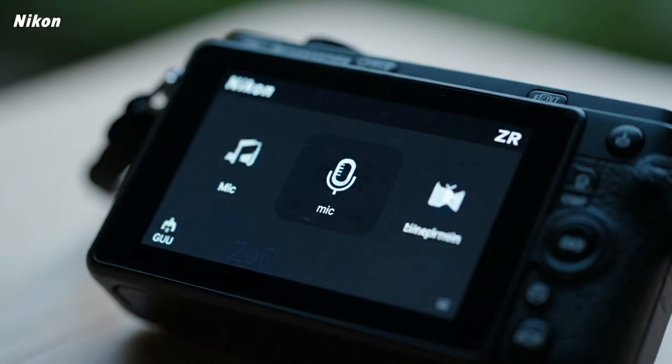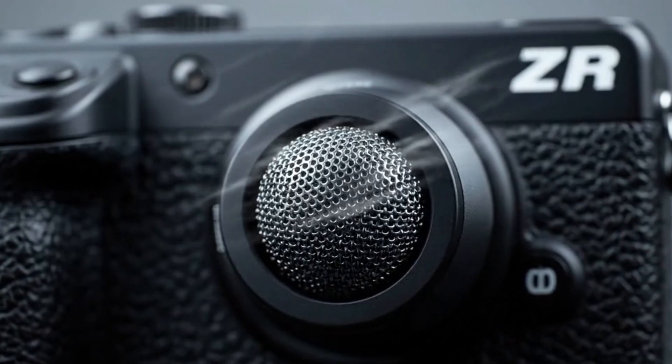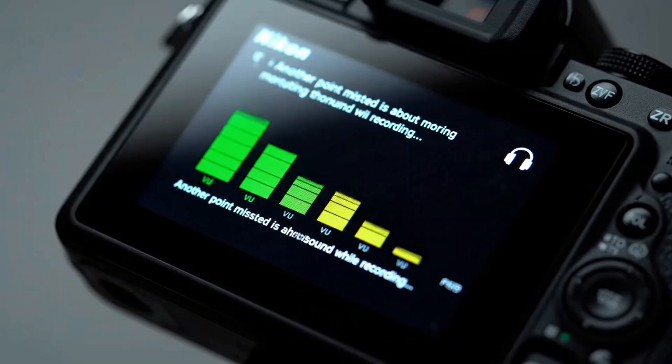The ZR, even without a mechanical shutter, performs like a twin of the Z63. That consistency tells us something significant. Nikon didn't treat the ZR as a lower-tier experiment. It's a fully capable camera designed to deliver professional stability under the same engineering standard as the Z63.